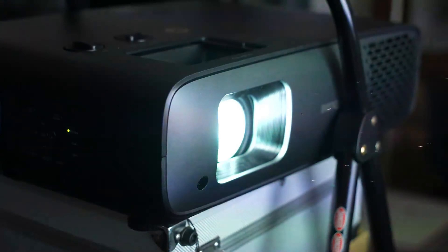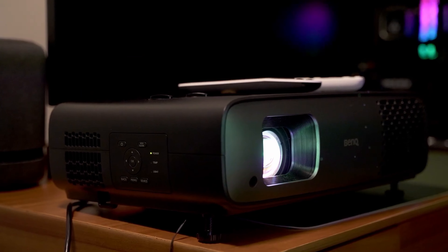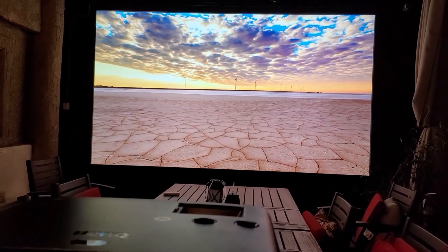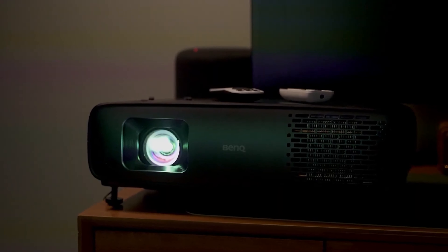In essence, the BenQ model's blend of high-definition imaging, color fidelity, and user-friendly features make it an outstanding choice for anyone looking to upgrade their home theater system, securing its spot as a top contender in the projector market.